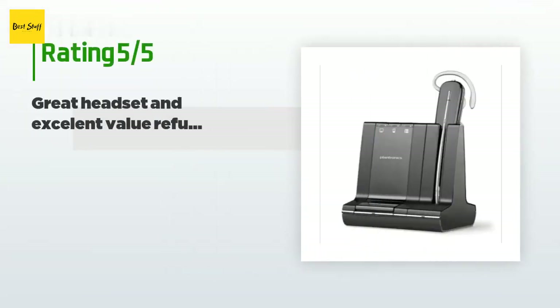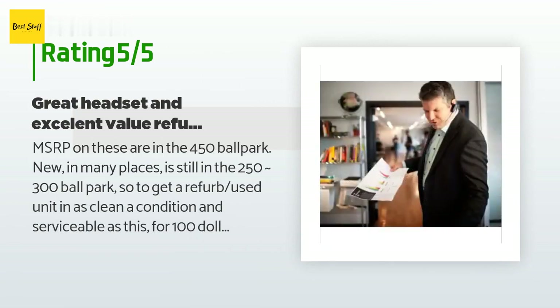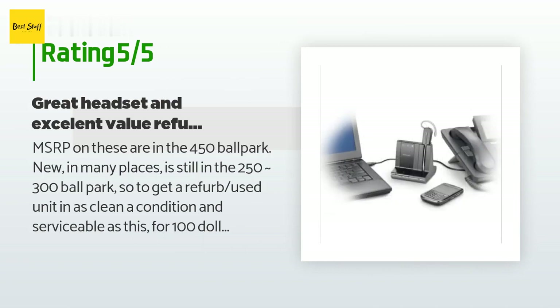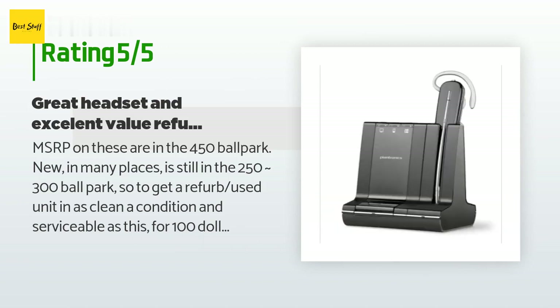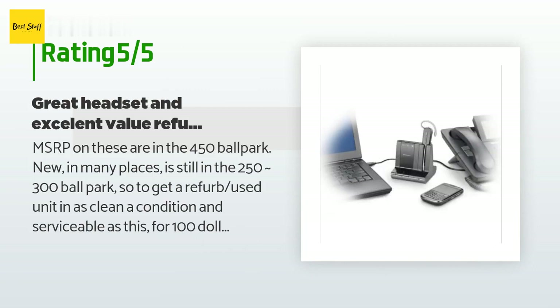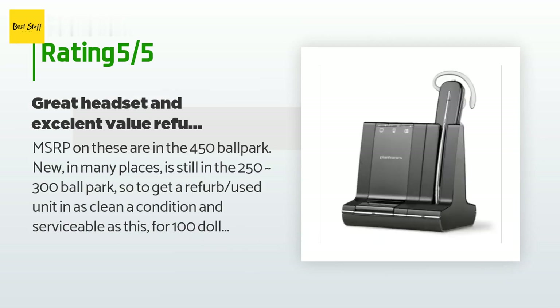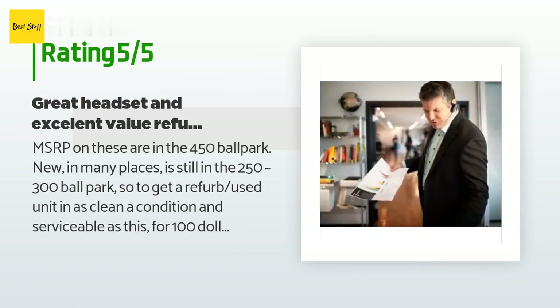There are 395 customer reviews for this product, with an average rating of 4.2 stars. A customer said: "MSRP on these is in the $450 ballpark; new in many places is still in the $250 to $300 range. So to get a refurbished unit in as clean and serviceable condition as this for $100 is awesome. It's not to say it's perfect — the actual earpiece when resting in the cradle is sometimes not perfectly aligned and can leave you with a dead headset if it's not making good contact to charge. There is a replacement side piece for about $50 that adapts for secondary battery charging and includes a battery."